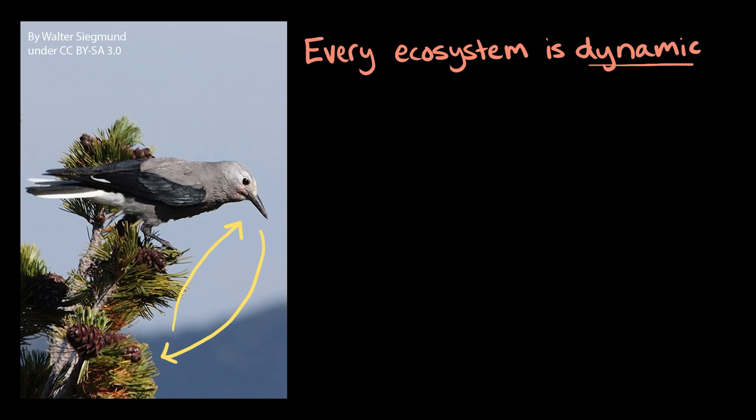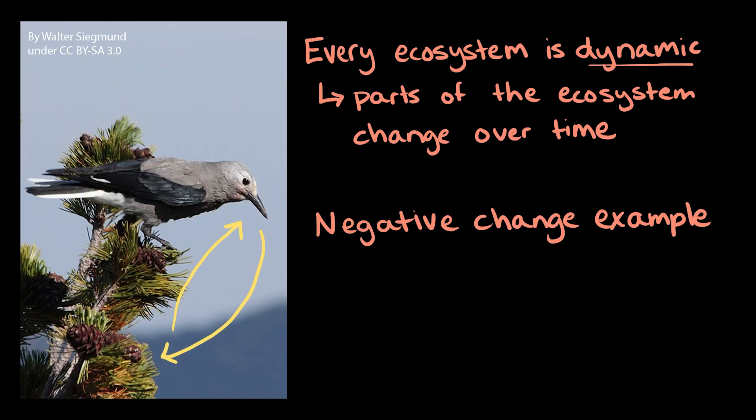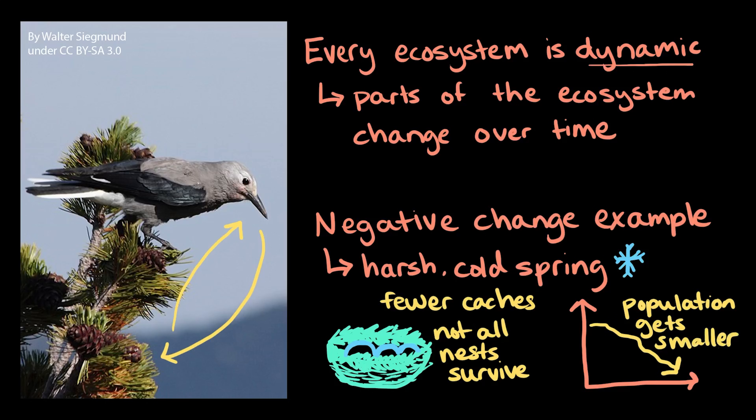Even though it seems like a perfect relationship between the nutcracker and the pine in the alpine ecosystem, every ecosystem is dynamic, meaning that parts of the ecosystem — both living and non-living — can and probably will change over time. Sometimes ecosystems might experience a negative change, like a disruption. Maybe it's a particularly harsh and cold spring, and there aren't as many cones and seeds for the nutcrackers to cache. Changes like that can make it harder for individual nutcrackers to survive and raise chicks, which can cause nutcracker populations to get smaller.